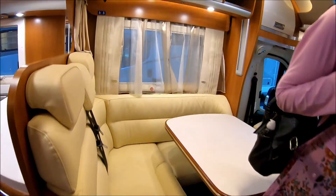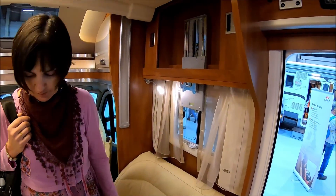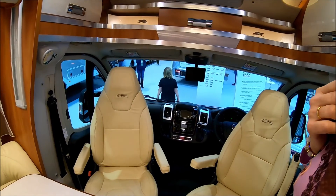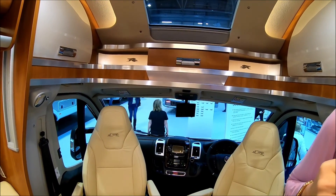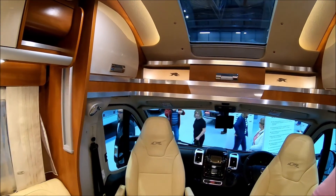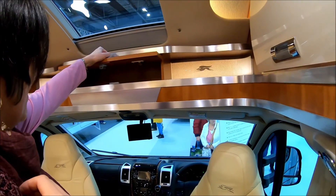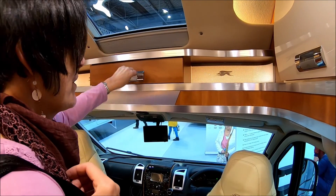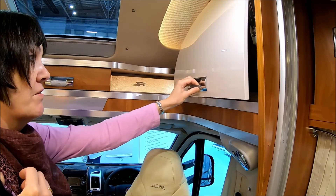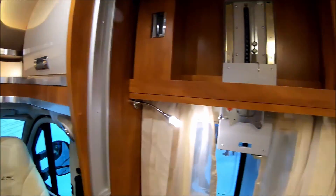Similar lounge, leather this time. Television's this side — drop-down TV. This is the standard cab arrangement that we've got. I like the chrome and wood and cream, and the little shelves along the top there. Somewhere to put your sunglasses, your maps, sat nav — they've made good use of those areas. I like the way the cupboards open. So you've got your drop-down TV there.